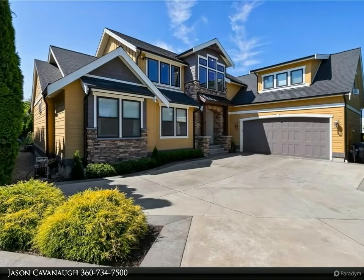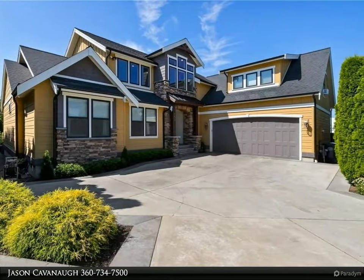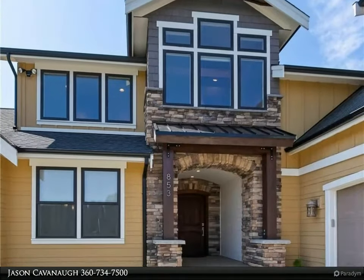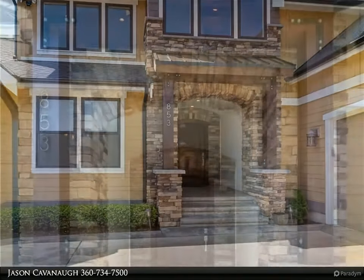This Windermere Real Estate/Whatcom Incorporated property video is presented by Jason Cavanaugh. This incredible custom home, built by Kaptein Construction, was meticulously designed by the first owner who was an architect. It's easy to notice the extra touches throughout.